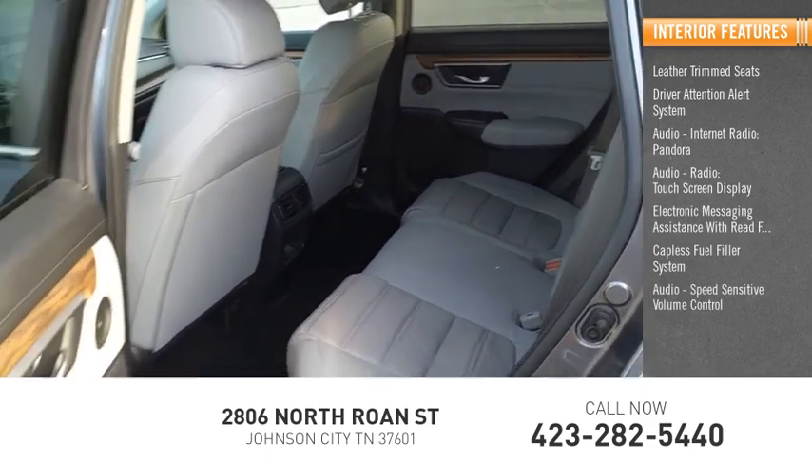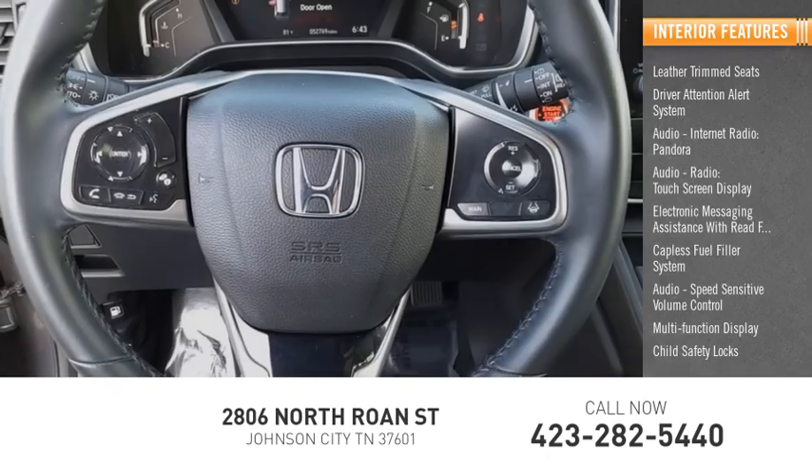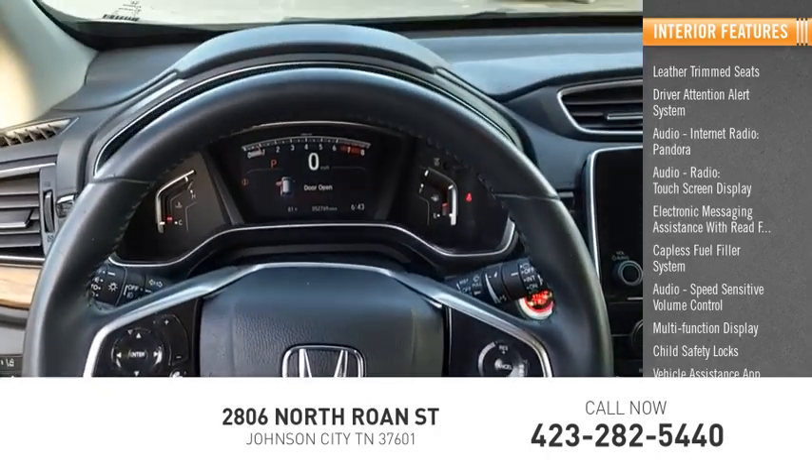Speed Sensitive Volume Control, Multi-Function Display, Child Safety Locks, Vehicle Assistance App, and Roadside Assistance.